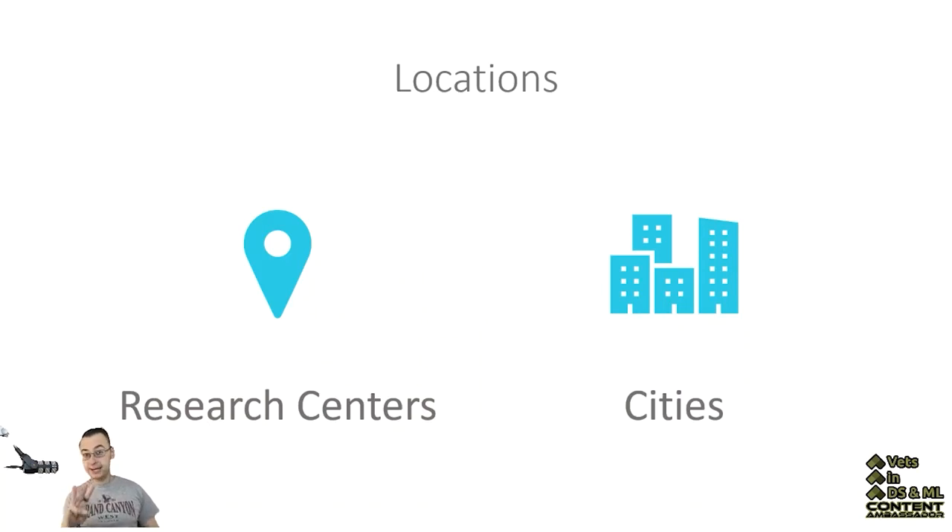There are three different types of research centers: lead research centers, support research centers, and responsible research centers. There are only two of the responsible research centers. You had your Space Technology Mission Directorate, which was almost the only one except for two mentions of the Human Exploration and Operations Mission Directorate.